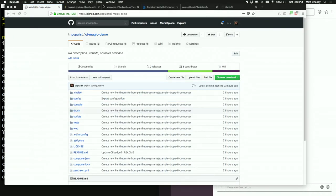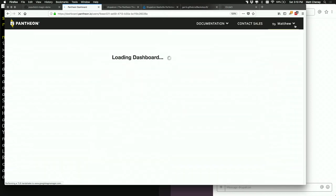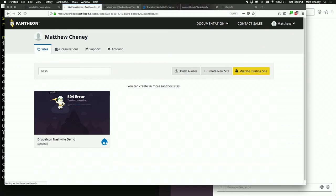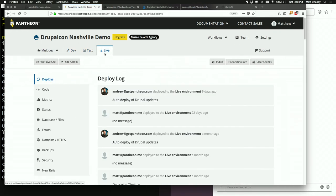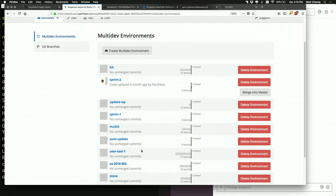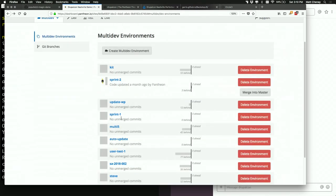So this is the Pantheon dashboard for the site. I made it for the Nashville event. This is the site, and the actual workflow is: we have a dev instance, a test instance, and a live instance. In our development space, we have several different git branches we're working off of — different people have their own items. There's one for a security update, for example. Each of those is its own separate environment. We can go to sprint number one, visit that development site, and do some development.